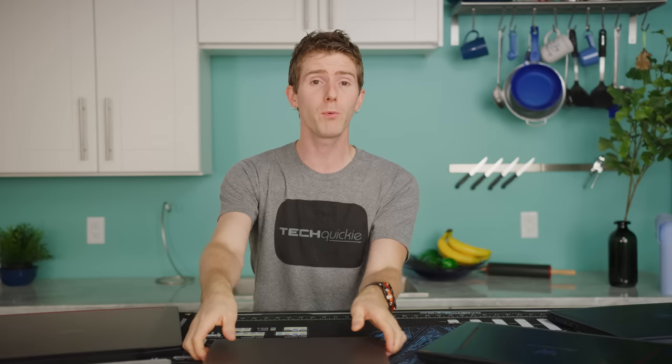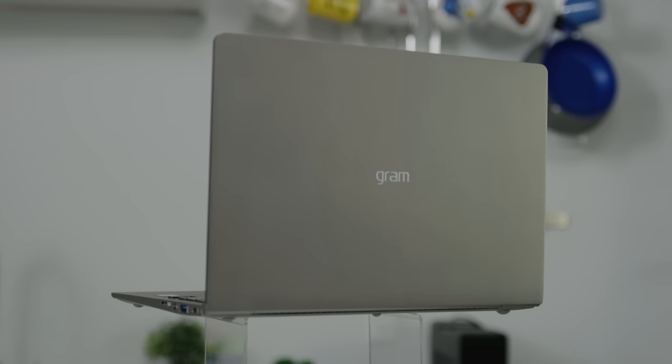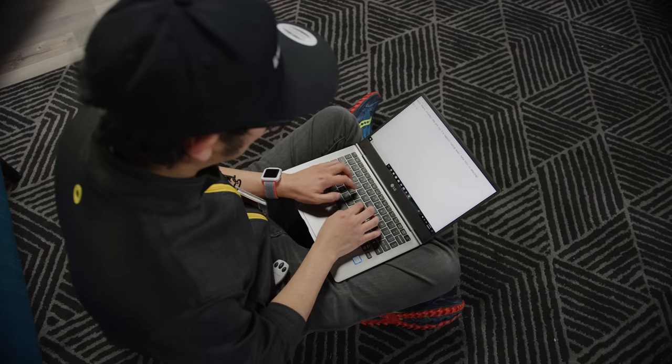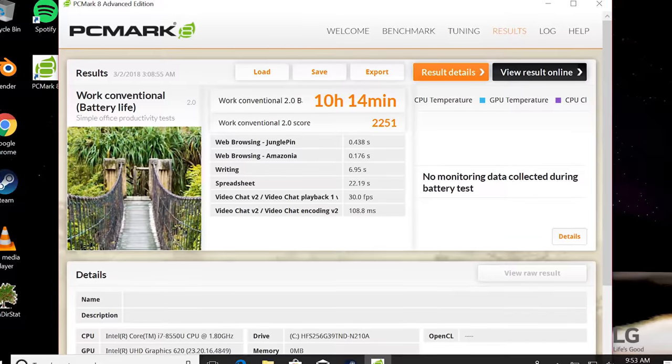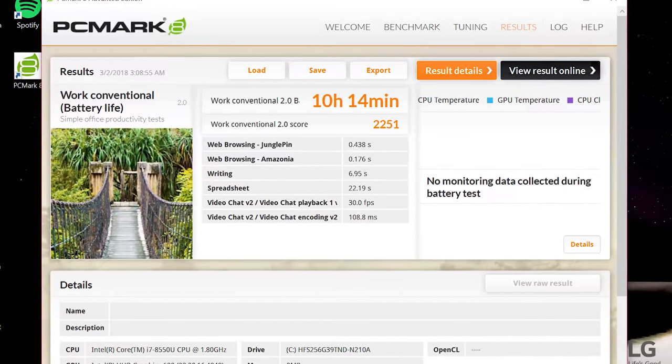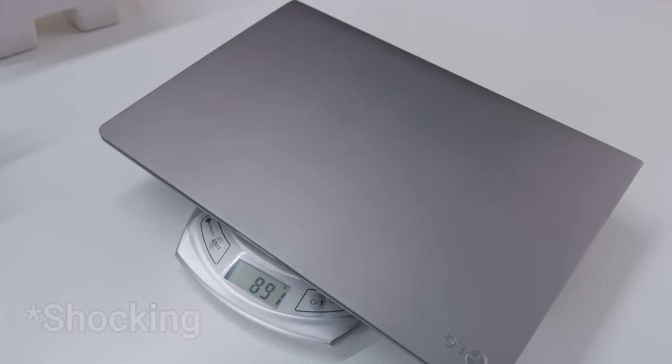The next step up from there is to go from the small and portable Surface Go to the slightly larger, but also very portable, LG Gram. With a great IPS display for watching movies, a decent amount of power coming from its quad-core processor, and heaps of battery life, you can leave your power brick at home without worrying about locating a plug later in the day. The shocking lightness of the Gram will also have your back thanking you for not getting that gaming laptop.